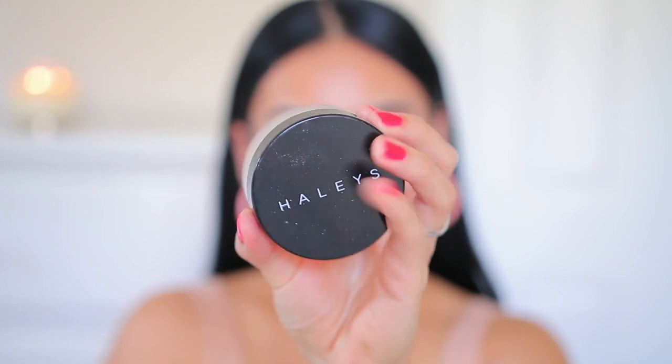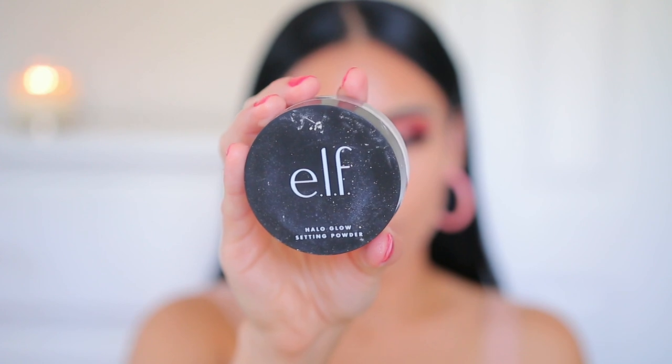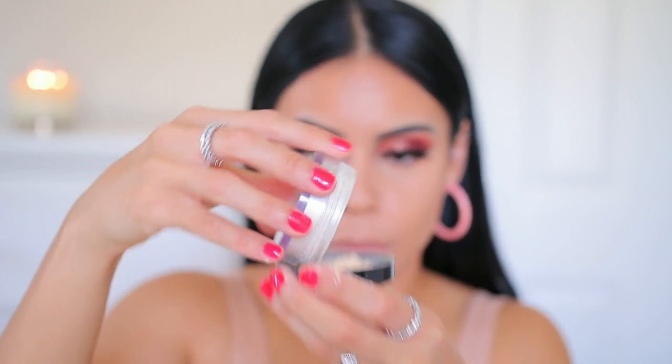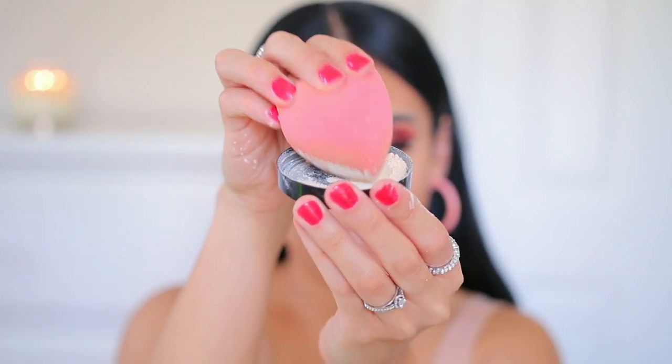Now for powder I'm going to use my Haley's Beauty Retouch Perfecting Loose Setting Powder and I'm going to add a little bit of the e.l.f. Halo Glow Setting Powder. I'm mixing the two because I want the best of both worlds — the Haley's Beauty powder is more on the matte side and the e.l.f. one has a little bit of a glowy finish.